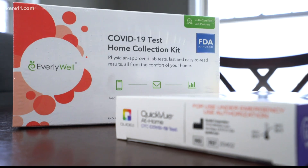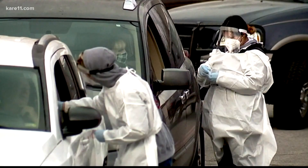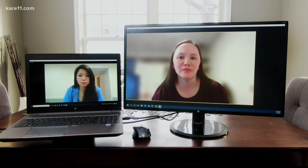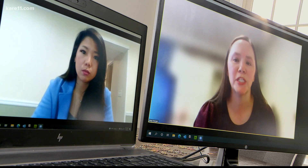Another instance where a rapid test might be more helpful than a PCR test is at the end of a COVID recovery cycle. PCR should definitely not be used to determine whether you can come out of quarantine, because there are people who can stay positive with PCR for days, weeks, even months, because PCR is so sensitive and can detect basically dead virus that's not capable of transmission.